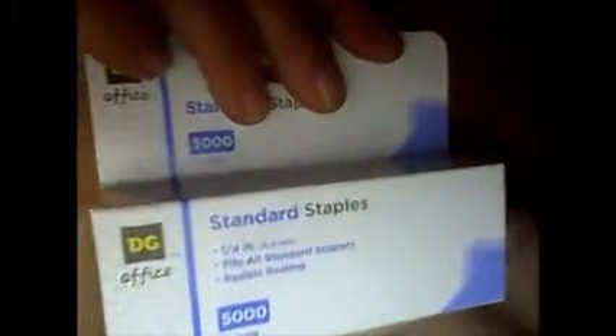So what I got: I got two boxes of the standard staples — I go through these a lot because I staple my inserts. I got two of these; they're a dollar a piece. Got one of the memo pads — this is a dollar. Got some sheet protectors; these are either $1 or $1.25, I can't remember which ones.